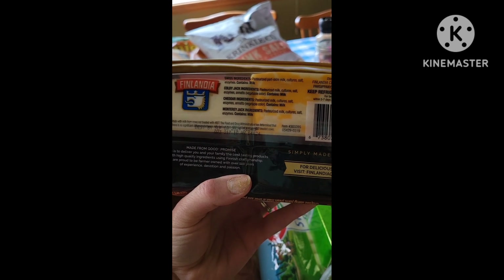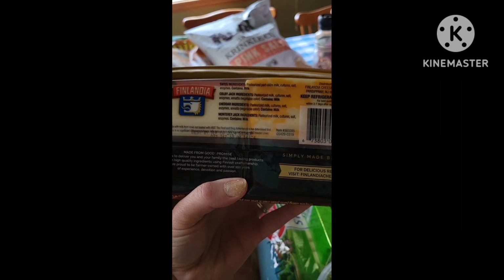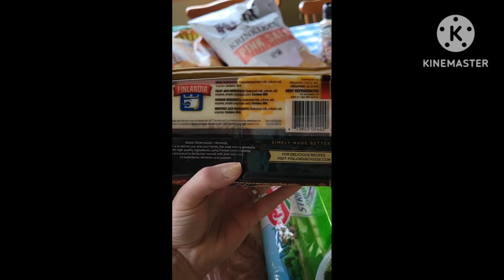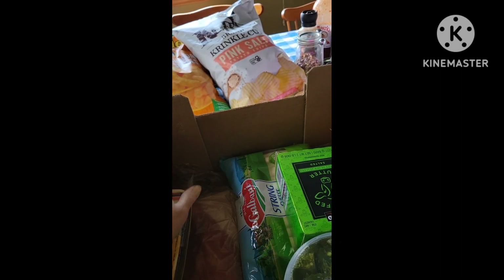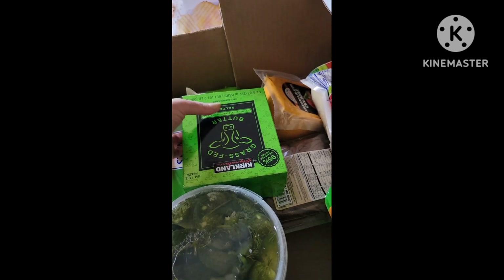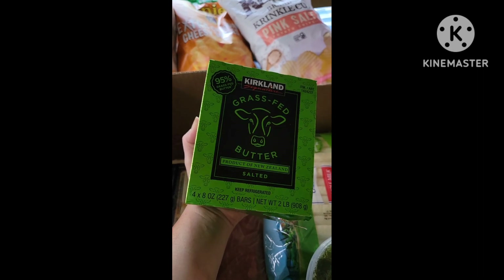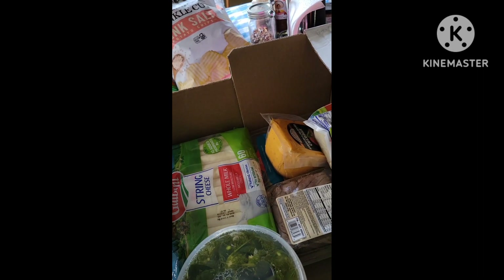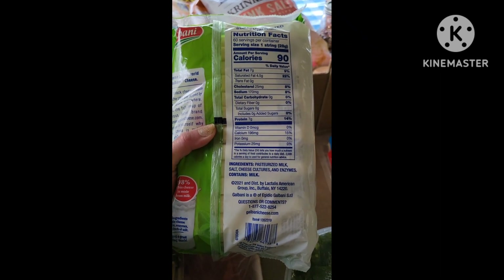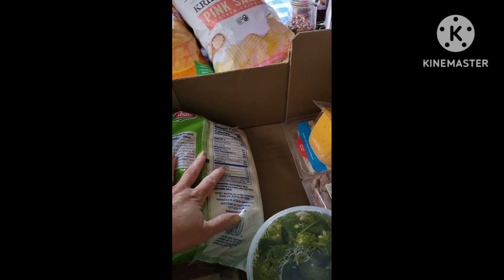The sliced cheese uses enzymes. It does not say it's vegetarian or microbial, so I'm under the impression that it is animal enzyme — if it were vegetarian or microbial it would say that. So we're trying to keep with the animal rennet. I also got this — it's my favorite kind of butter, it's from New Zealand. It's great butter. And then I also got string cheese; this brand also just says cheese cultures and enzymes, so I'm pretty sure that's animal rennet as well.